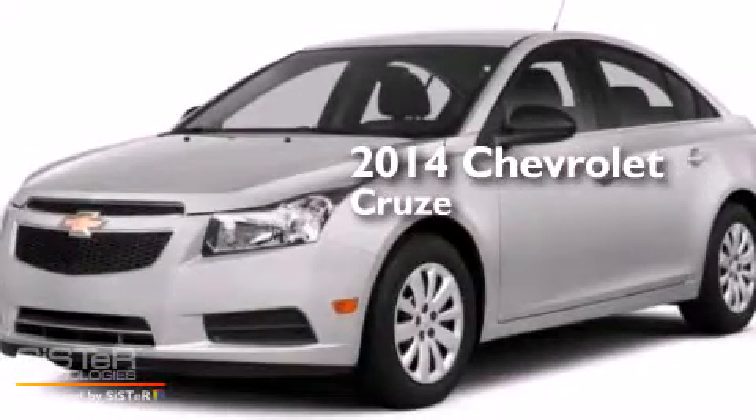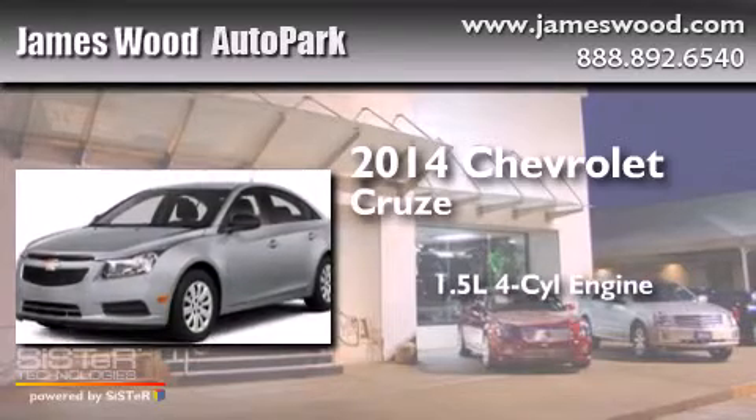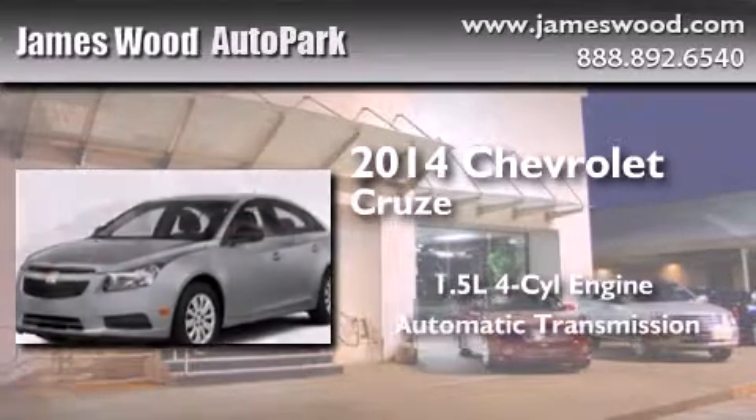This is a brand new 2014 Chevrolet Cruze. It has a 1.4 liter four-cylinder engine and an automatic transmission.